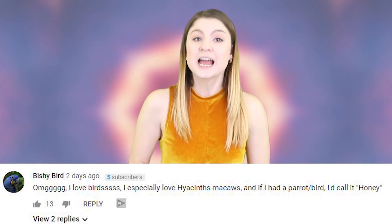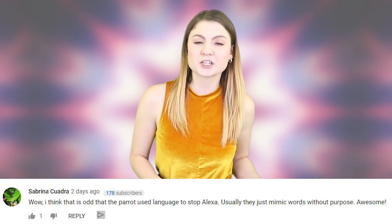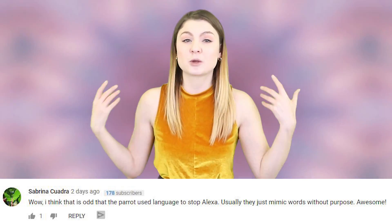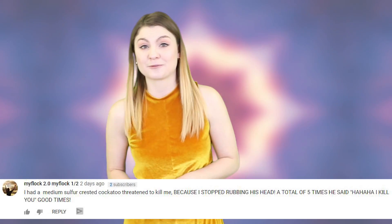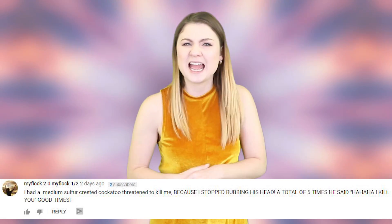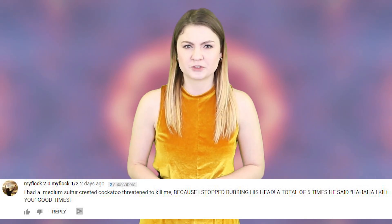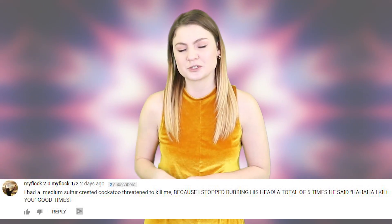Bishy Bird said: 'OMG I love birds, I especially love hyacinth macaws and if I had a parrot or bird I would call it honey.' Sabrina Quardo said: 'I think that is odd that a parrot used language to stop Alexa — usually they just mimic words without purpose. Awesome.' Then we had a really concerning comment from MyFlock who said: 'I had a medium sulphur-crested cockatoo threaten to kill me because I stopped rubbing his head. He told me he would kill me a total of 5 times — hahaha I kill you.' Is this a real comment? Because if so, I would say that birds have gone too far.